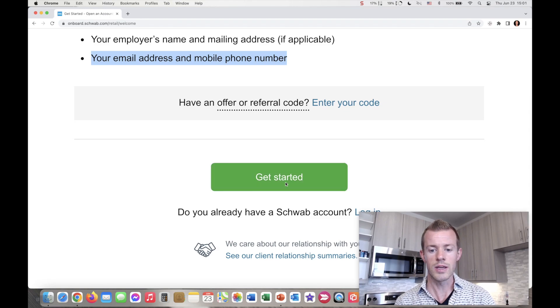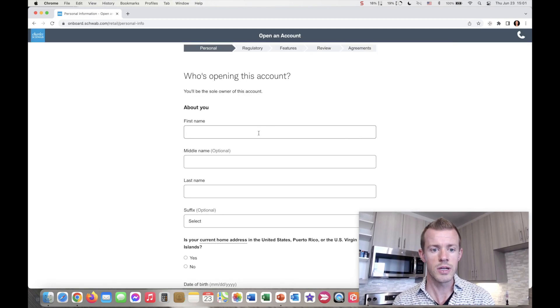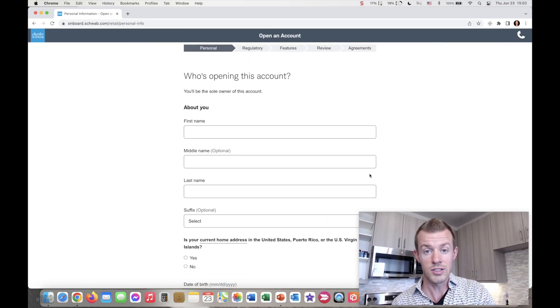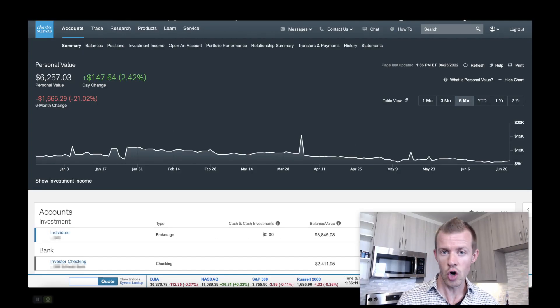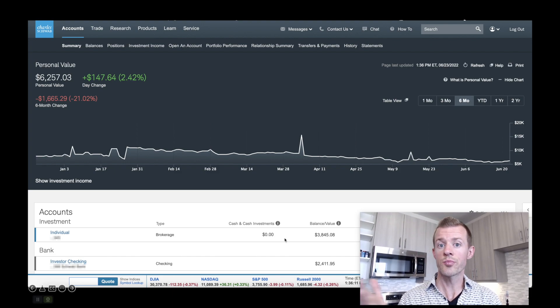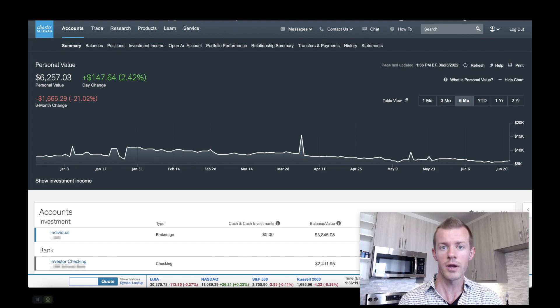Click on 'get started' and you'll be brought to the first step of the sequence. There's a little timeline at the top: personal info, regulatory requirements, some features, review your application, and then the agreements — five steps total. Just tell them about you: your name, your current home address, date of birth, SSN, email, phone, and go through these prompts. As you get to the last prompt, your account will then be open. Once your account's open, you'll be able to go right to your dashboard, which will show you your individual brokerage account, the type, any cash portions versus the balance in stocks or other assets. As long as you have your account open, you're then good to apply.